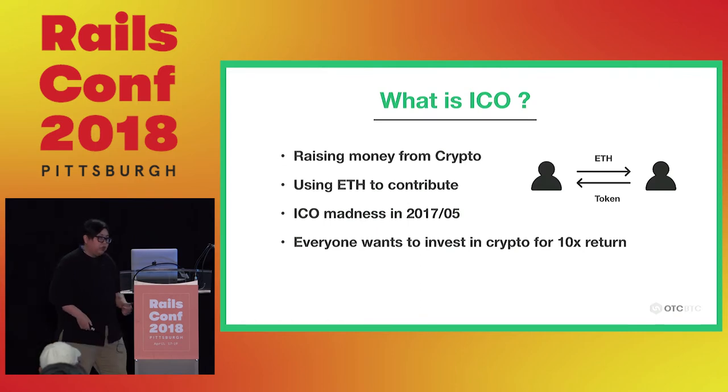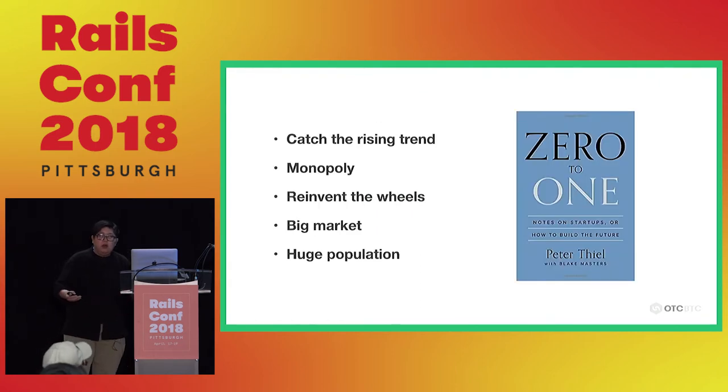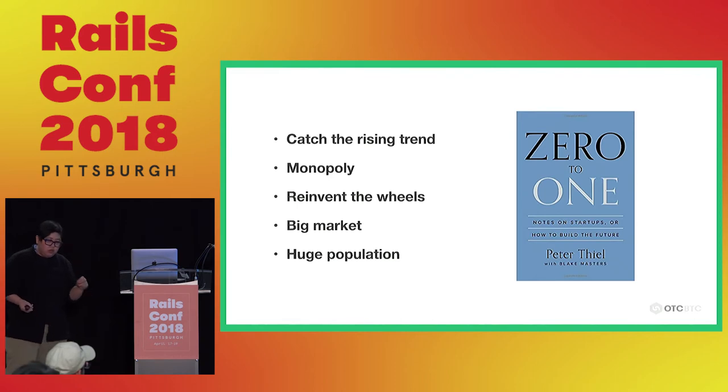We saw the business opportunity. So I realized: when I started my consultancy, I didn't know the business. The problem is you can't make money — it's not about your skill. The problem is you need to pick the right topic. What is the right topic? First, you need to catch the rising trend. Two years ago in China it was teaching people your knowledge. Last year it was ICO. If you catch the right trend, you can be very profitable.